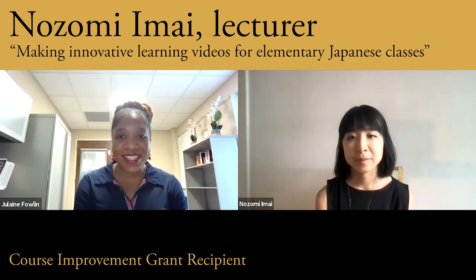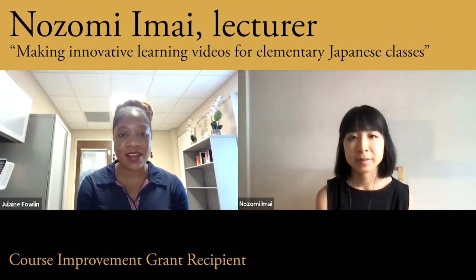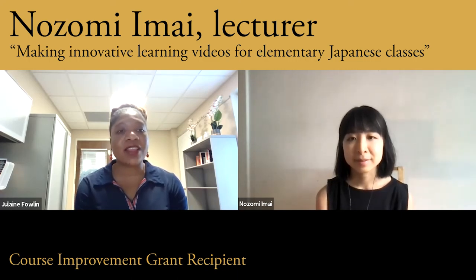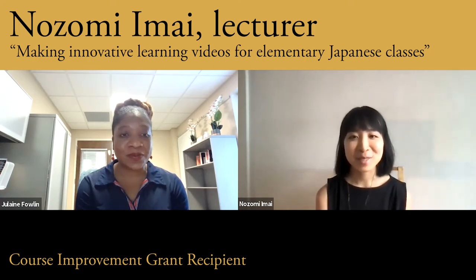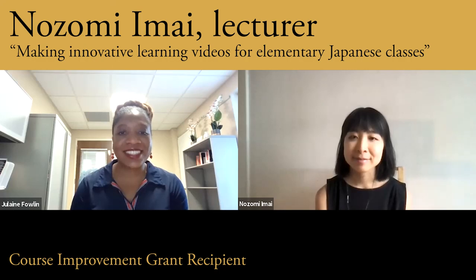That is amazing. It was really good to talk to you about your teaching grant and teaching overall. Is there anything else you'd like to share? I just want to thank you for having me here and for the opportunity to use the grant for my course. Thank you so much. Thank you.